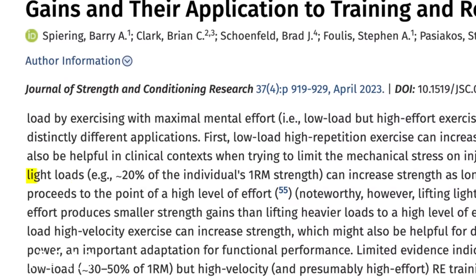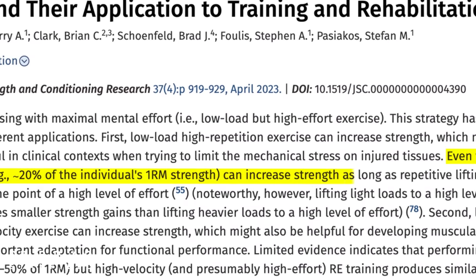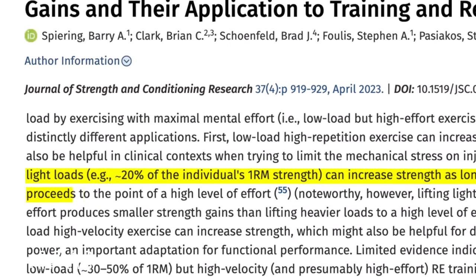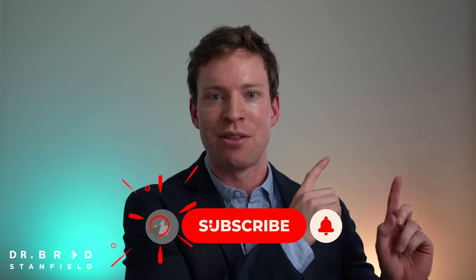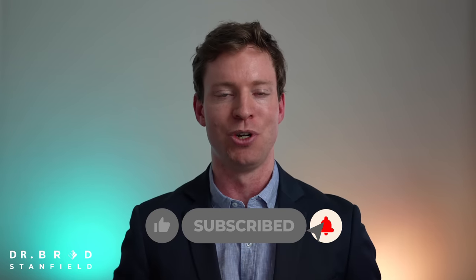We can get significant muscle performance improvements using light loads, so long as we increase the amount of repetitions to the point where we're achieving a high level of effort — that's the crucial point. No matter which exercise plan we're doing, we have to make sure that we're working at a high level of effort. And if you're looking for a supplement that, along with resistance exercise, may further improve muscle strength, make sure to check out the next video here on TMG.